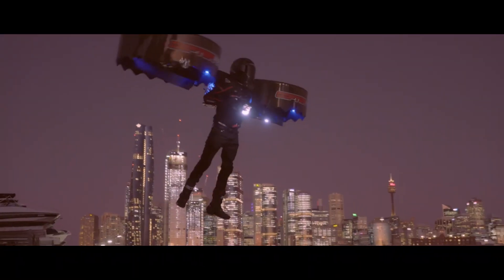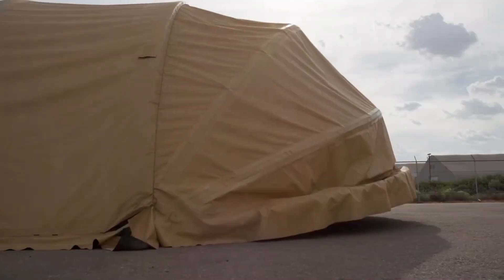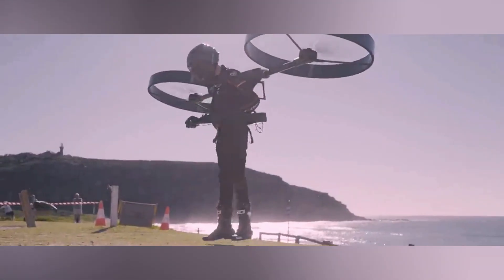Step into a world where innovation meets defense. Behold the next frontier of military inventions, where groundbreaking technology propels us into a realm of unparalleled security and prowess.